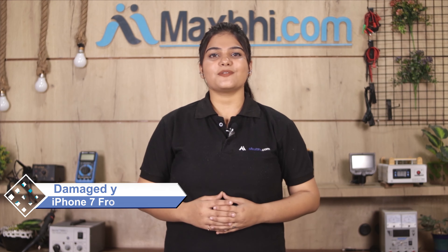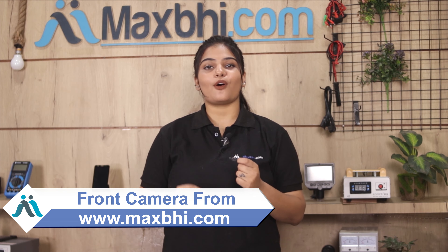Hi friends, this is Lucky from MaxBee.com. Friends, the front camera of your Apple iPhone 7 is damaged and you are worried about the high repair cost of your smartphone. Don't worry — you can now buy a high quality replacement front camera for your Apple iPhone 7 at a very affordable price from MaxBee.com, and can fix your phone yourself at home or get it repaired by any professional very easily.